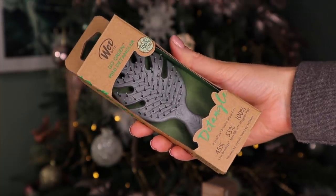Day number five. It's massive! We have a Wet Brush — this is amazing. This is the Go Green Mini Detangler, made out of 100% plant-based plastic. It also says 45% less breakage, 55% less effort, and 100% happier hair. I have a few of these at home and they work wonders. I love the design of this one — it looks just like a leaf.